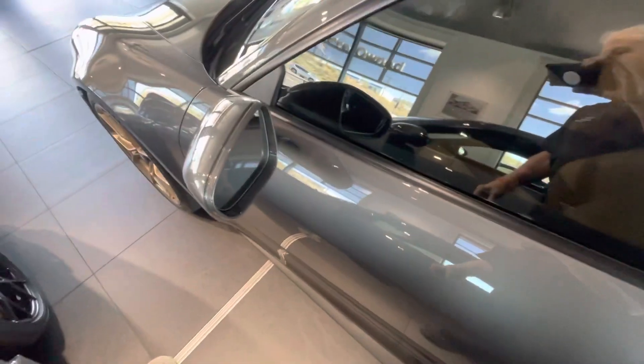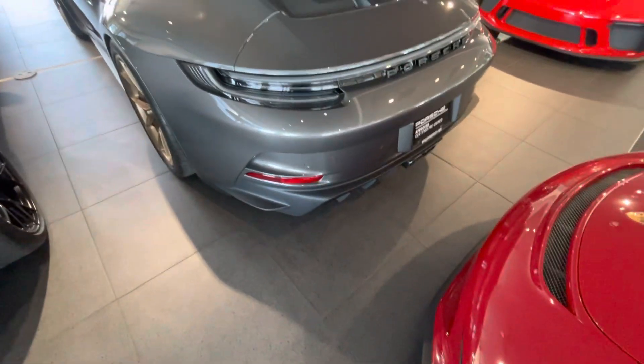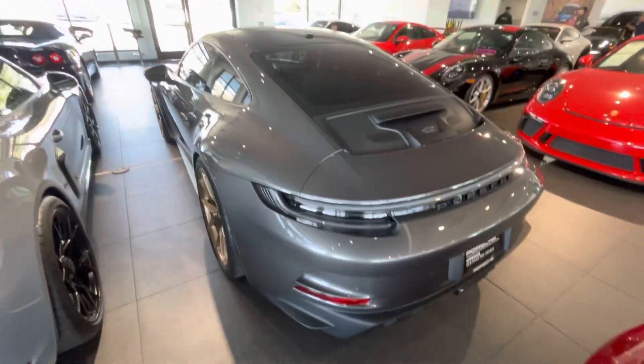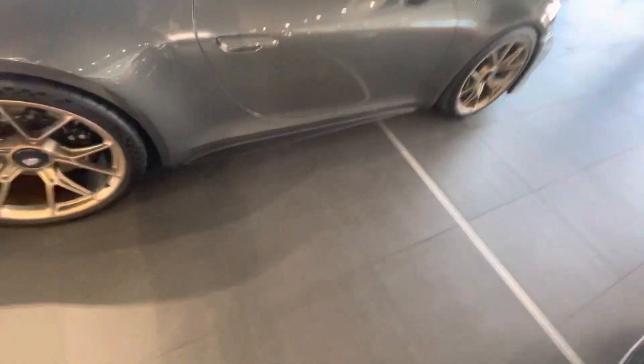So there you have it — '22 GT3 Touring, almost brand new. Give me a call if you have any questions or want to see more pictures. Bill at Porsche Colorado Springs, 719-331-0633. I'll see you in the next video.